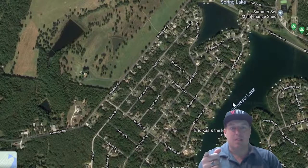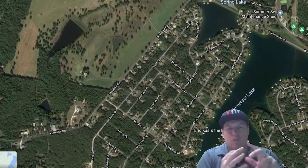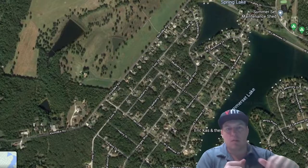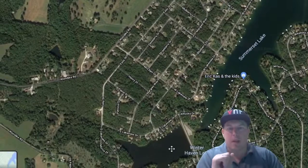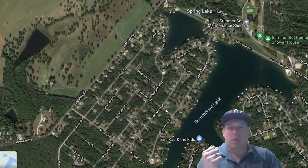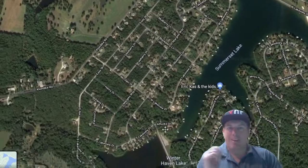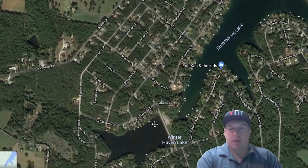The big lake does allow speedboats, jet skiing, water skiing, and fishing. The other two smaller lakes are idle only, so you can't do much besides fish — just kind of coast around and chill.